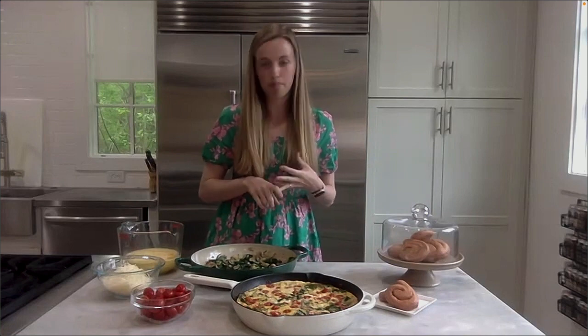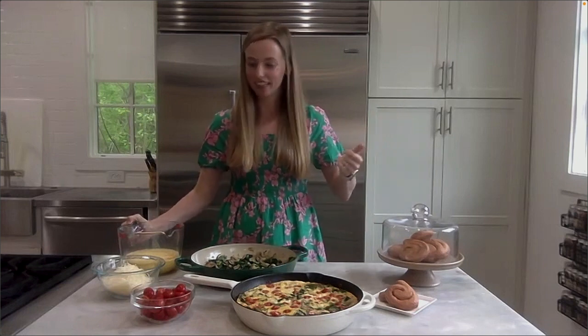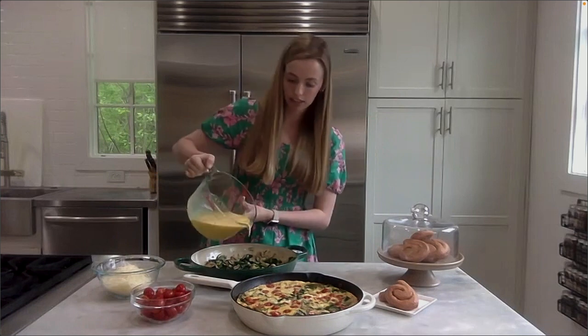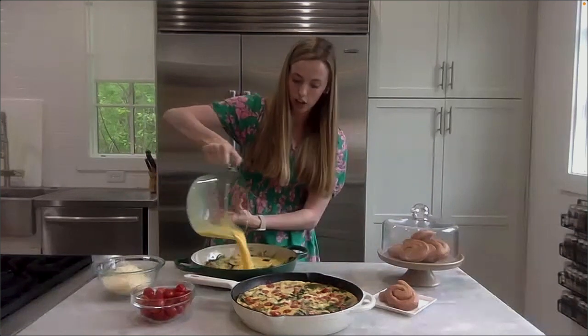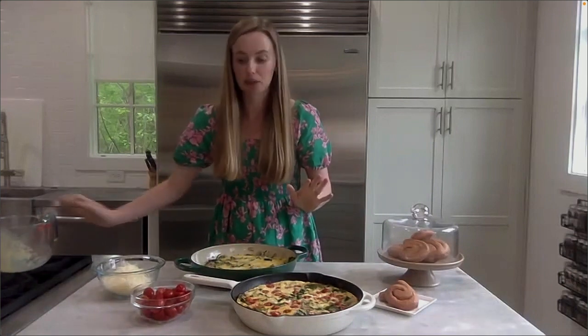That frittata looks so good. Frittata — everyone thinks you're like an expert chef, but this is one of the easiest things. All you do is sauté some veggies: bell peppers, a little bit of onion, mushrooms, and spinach. Then scramble up some eggs with a whisk in a bowl and just pour those eggs over it. It's so easy — everyone will think you're the fanciest person ever.